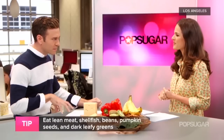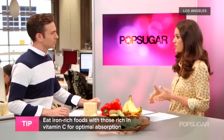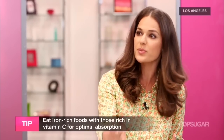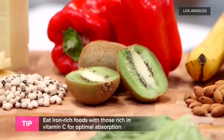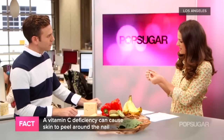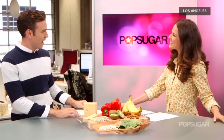Should we be eating these foods with anything special? Yes, actually. Vitamin C is really important for iron absorption, so you want to pair your iron-rich foods with vitamin C-rich foods. Red bell peppers are really high in vitamin C, and kiwi are great for that — it'll help you absorb the iron better. Incidentally, vitamin C can also prevent the skin around the nails from breaking and peeling, so you're doing double duty with that.